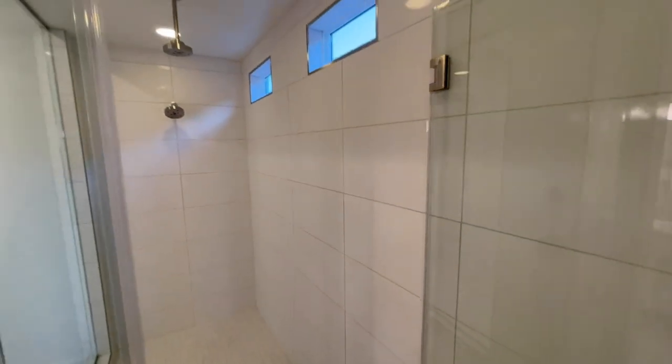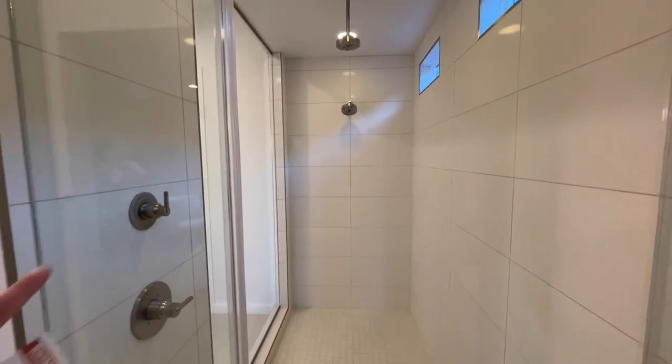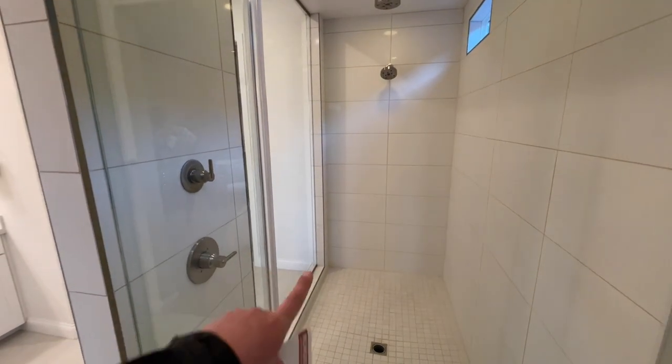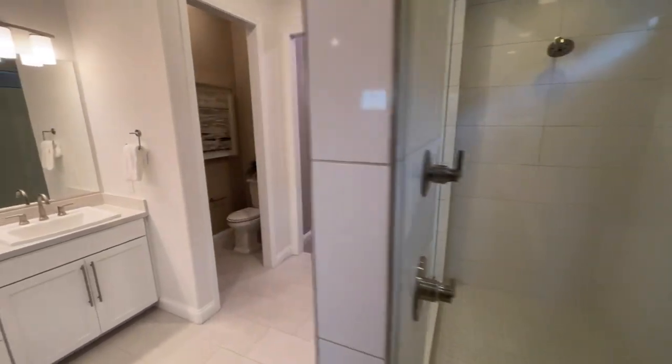Coming on in, we have our rain shower head and a regular shower head. And then the other nice feature is they put the valves right here so that you don't have to go running into the cold water. Really nice feature to have.